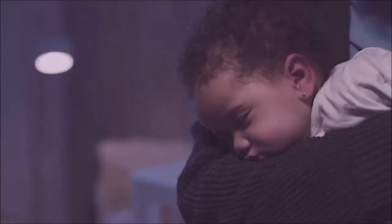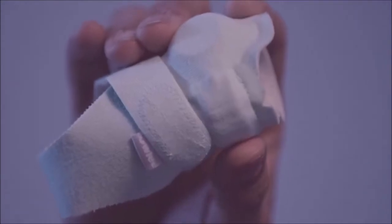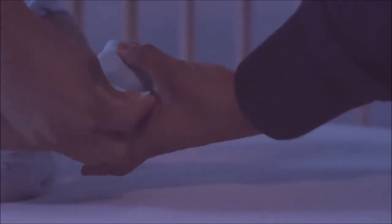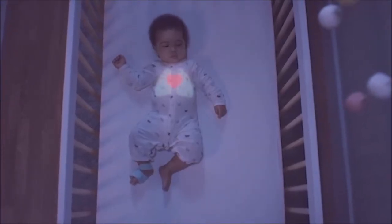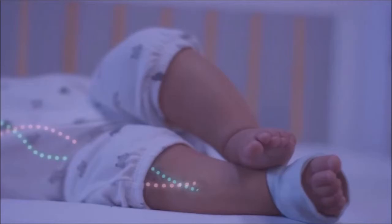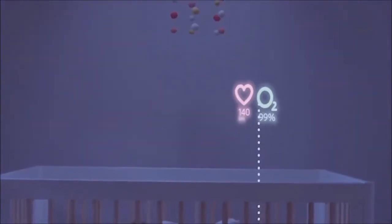We created the Owlette Smart Sock to help you watch over your baby while they sleep. The Owlette Smart Sock comfortably wraps around your baby's foot to track their heart rate and oxygen levels using clinically proven pulse oximetry, and then sends this information to a base station via Bluetooth.